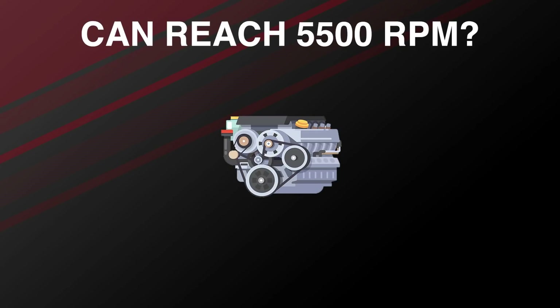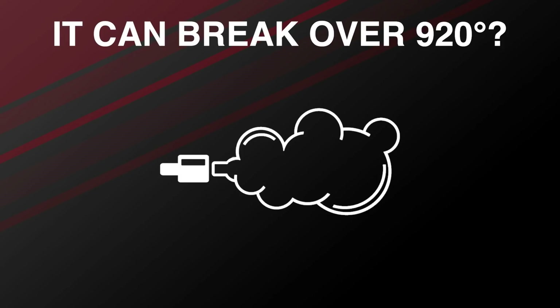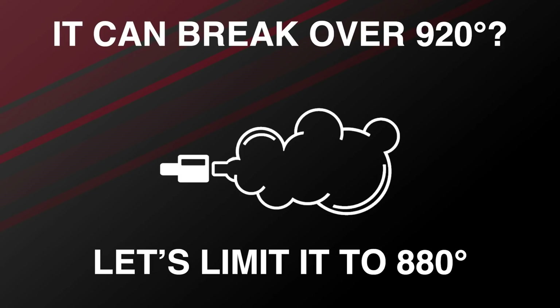The secret is knowing how far you can push that limit without breaking your body or getting injured. In the engine it's exactly the same. The engine designers put lots of limits for safety — for example, if the engine can reach 5500 RPM, they limit it to 5000. If exhaust gas temperature can reach 920°C, they limit it to 880°C. If you know the ECU, the physics and how the engine works, you can remap it and make it perform better. This is why a good tuner needs to know computer science, mechanics and physics.